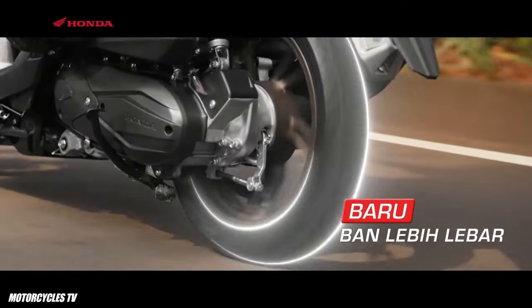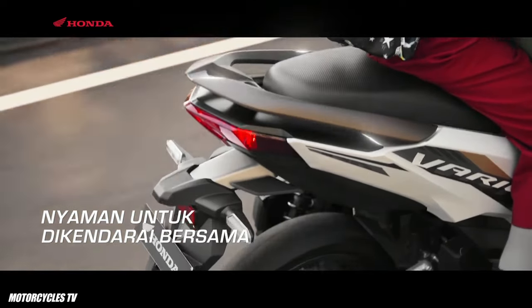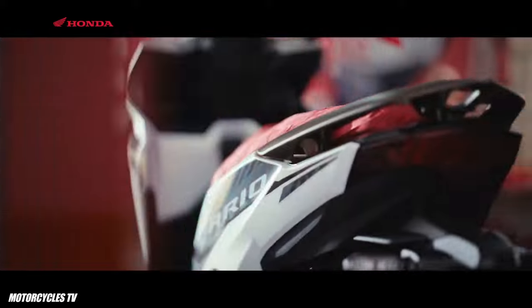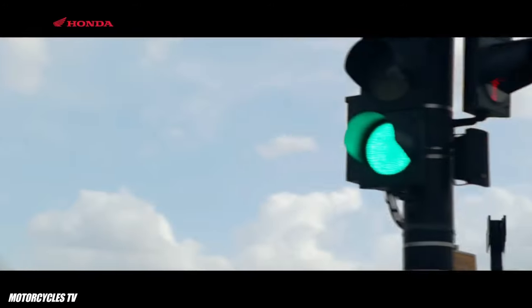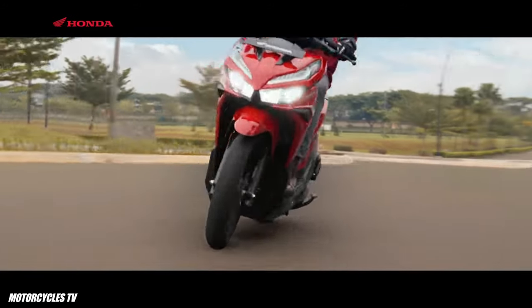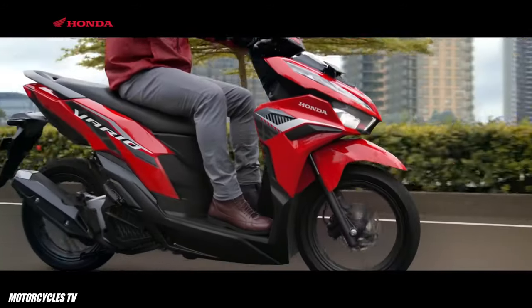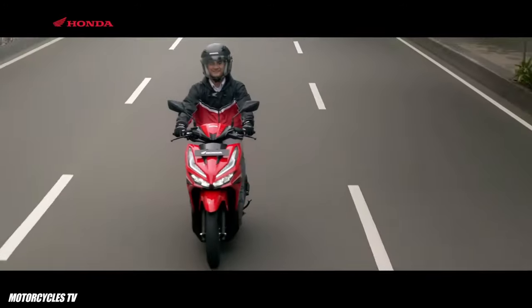Please like and share this video with your friends to let them know about the Honda Vario scooter 125cc model. If you want to know about another model's price or release date, please comment below.